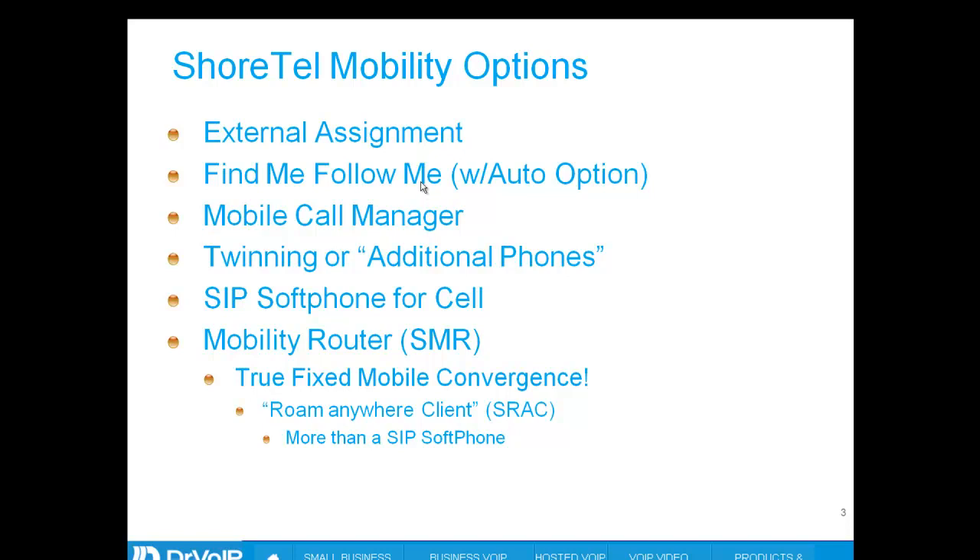So to recap: external assignment, find me/follow me, mobile call manager, twinning or additional phone, and SIP soft phone for your cell — or any wireless handset, it doesn't have to be your cell phone. These are great mobility solutions, but they each have a limitation.